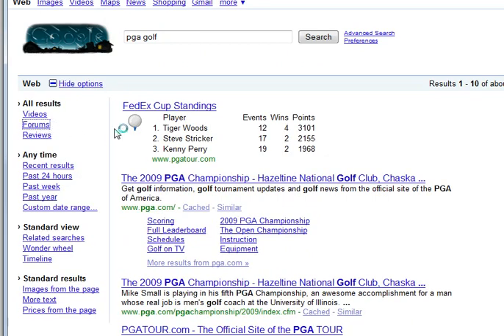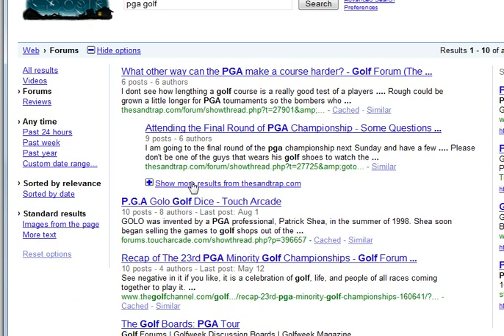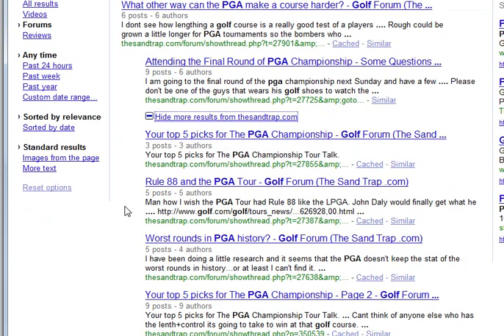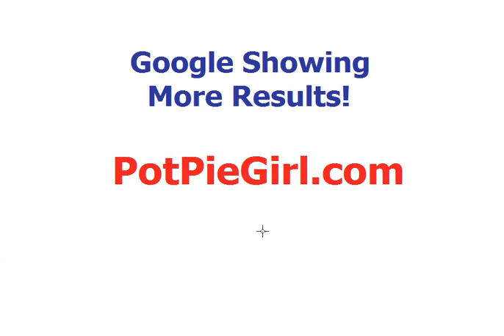All in all, I think this is very neat. It works for forum results too — you all know how I am about forum results. As you can see, it's giving those options in forums so you can see more results from that forum site on that topic, which is great for the kind of forum research I like to do. All in all, I think this is a great change from Google — thank you, Google. We'll see if it lasts.